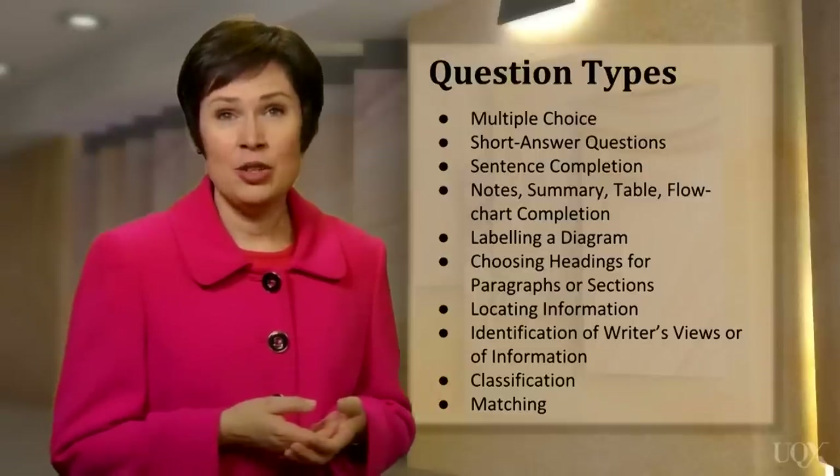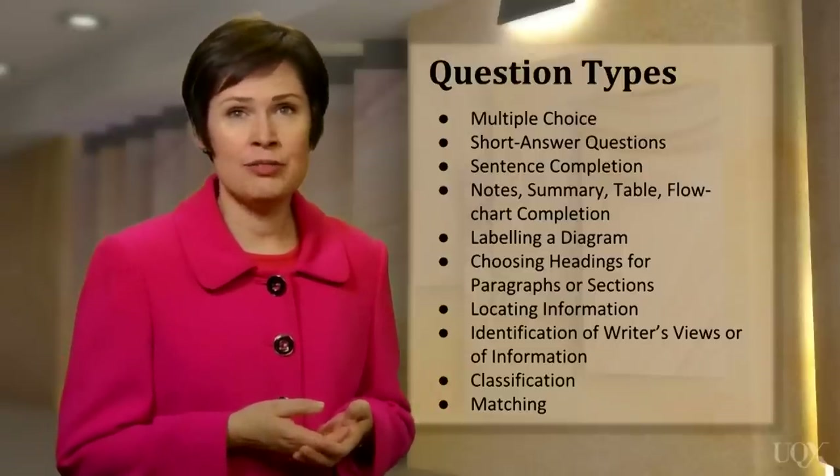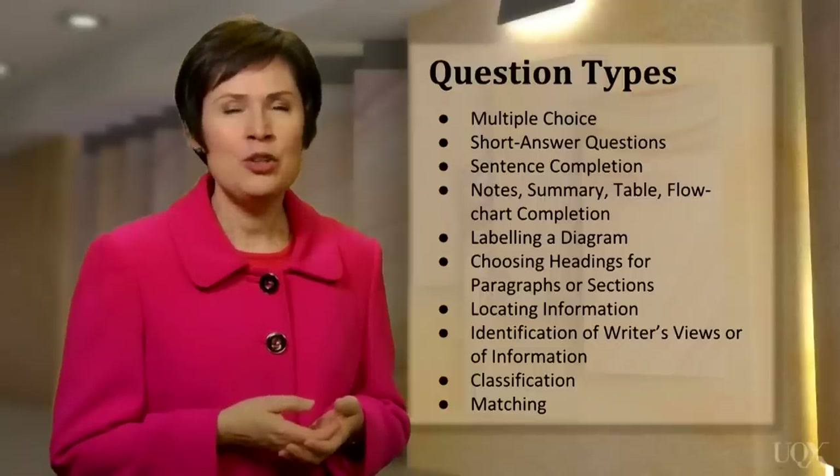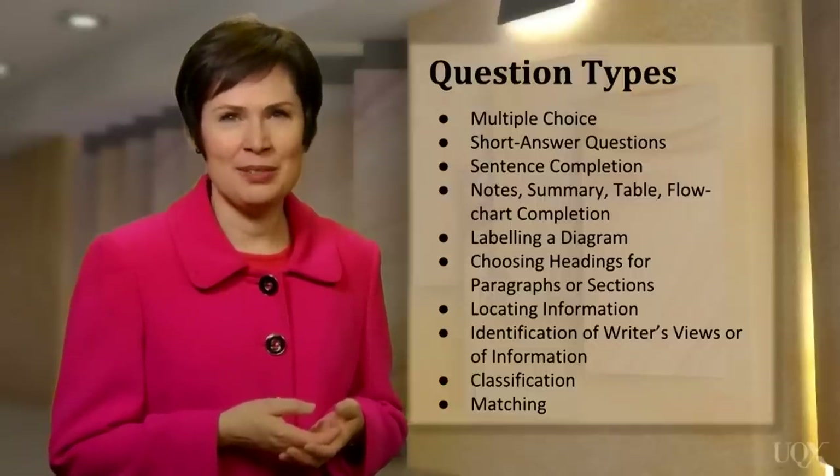When you answer these questions, you might be required to write a word or a phrase from the reading text, or perhaps a number or letter. You will be able to practice these question types in this course.